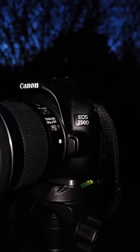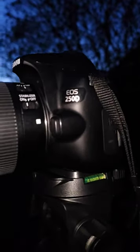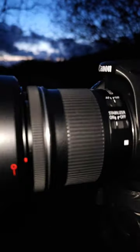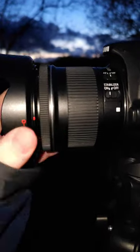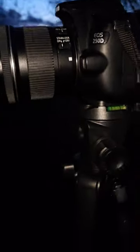So this is my setup. I'm using the Canon 250D. The lens is a Canon EF-S, and it goes from 10mm up to 18mm. The stand I'm putting on is a National Geographic stand.